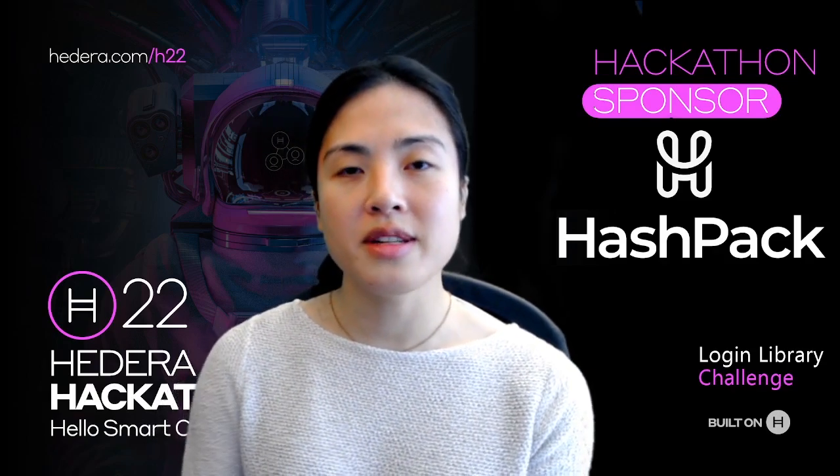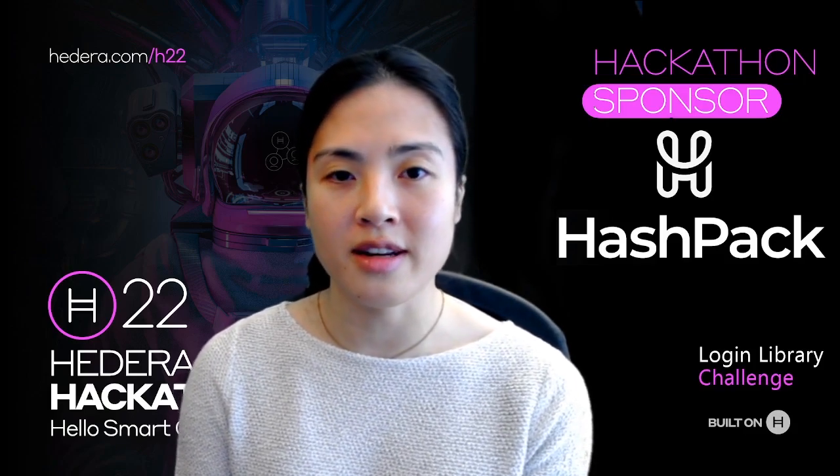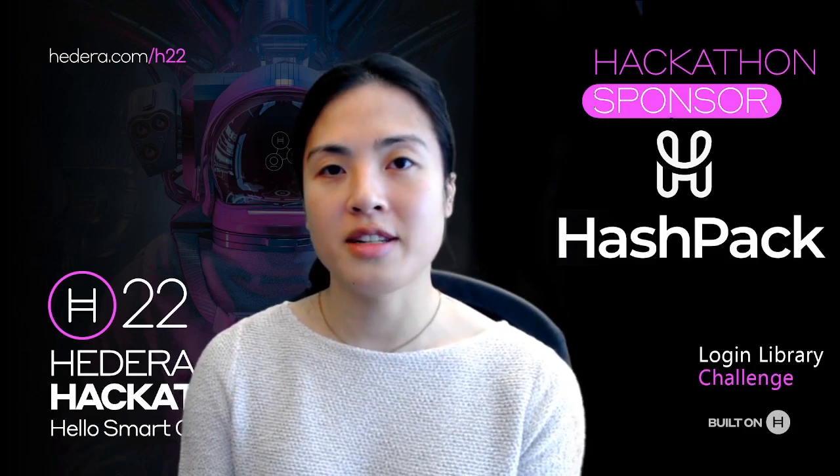At Hashpack, our focus is on making it as easy as possible for users and developers to enter Hedera, and that's what our hackathon challenge is all about.